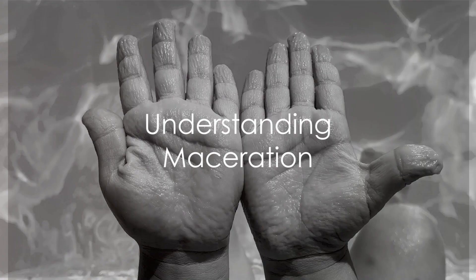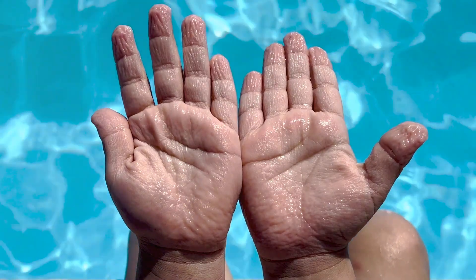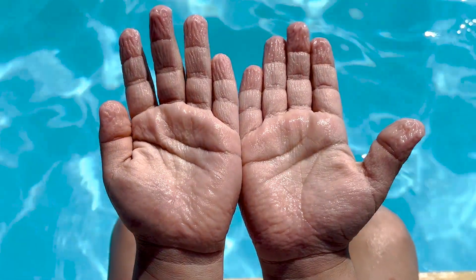Have you ever noticed your skin getting soggy and white after a long bath? That's called maceration. It's a condition that is often associated with improper wound care, but it can also occur in perfectly healthy skin that's been exposed to moisture for too long.